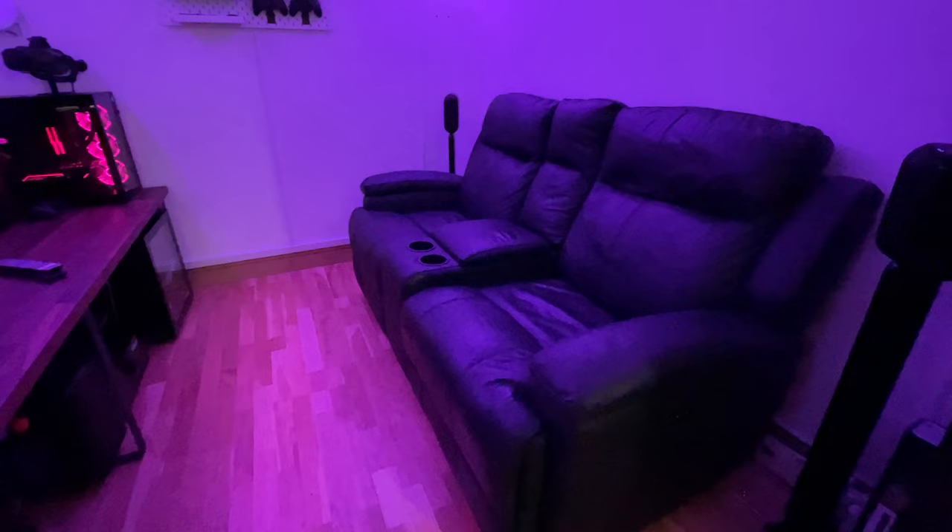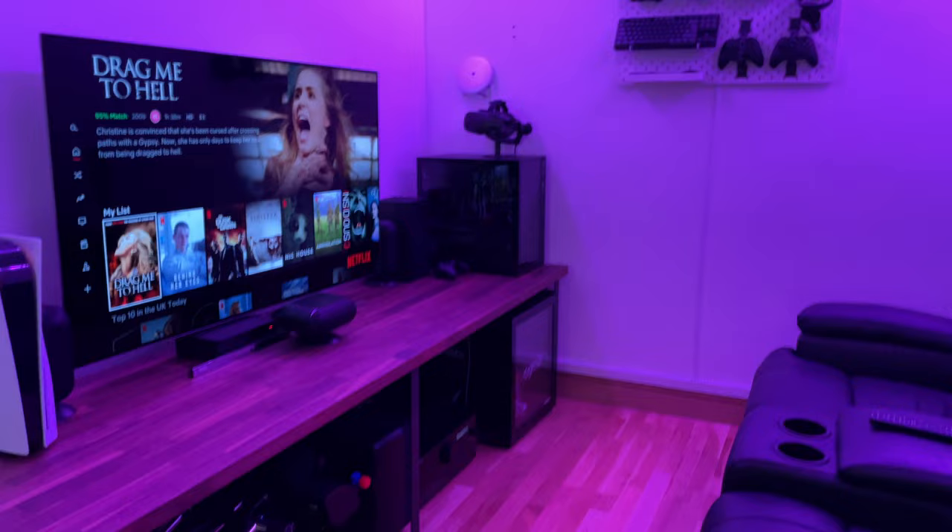For seating I've got a Sofology Darcaster electric recliner sofa. It's a few years old now and has since been discontinued, but it's exactly what I wanted — a nice leather sofa with a centre console for the remote controls and drinks holders too.